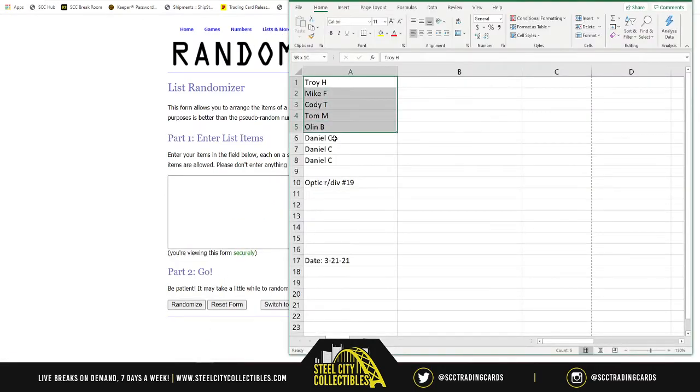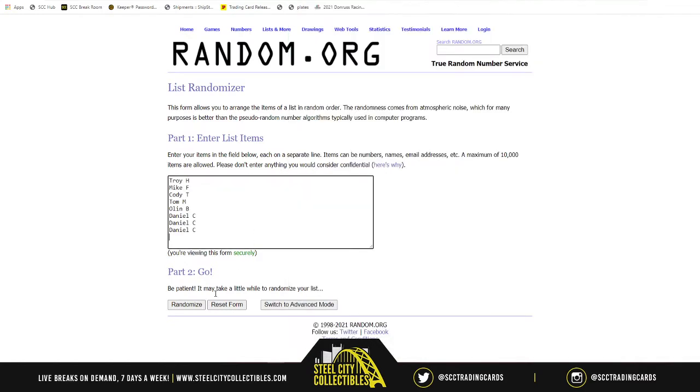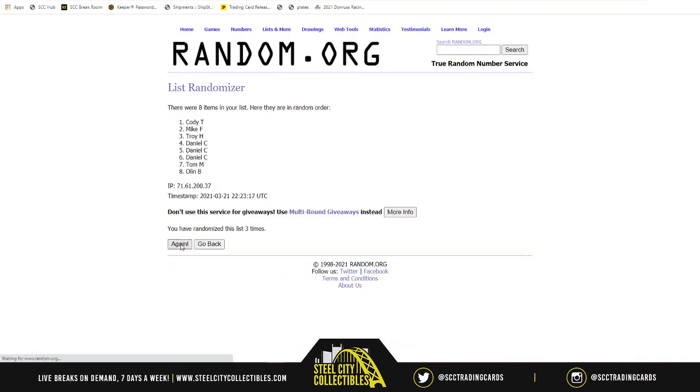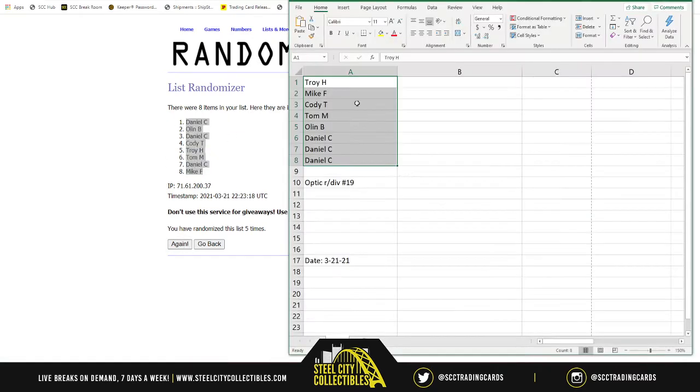First things first — our eight spots, randomized five times. Daniel on top, Mike on bottom.